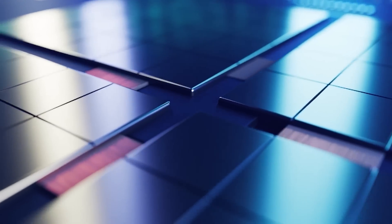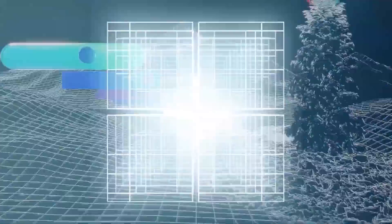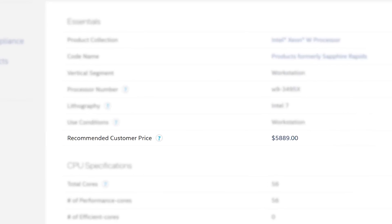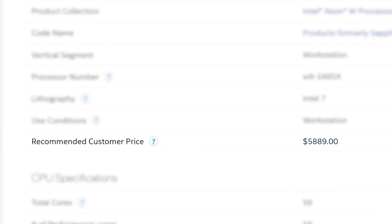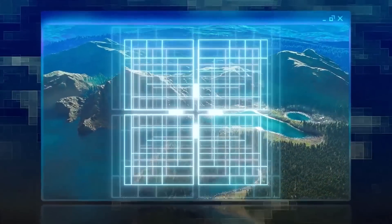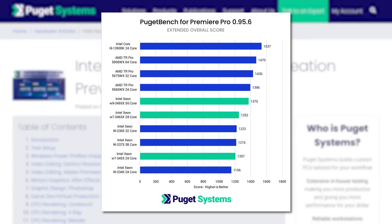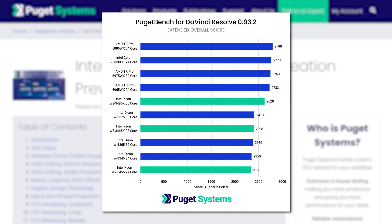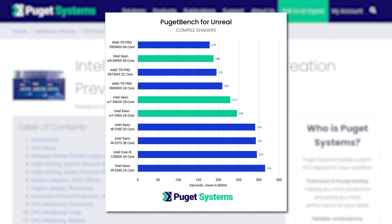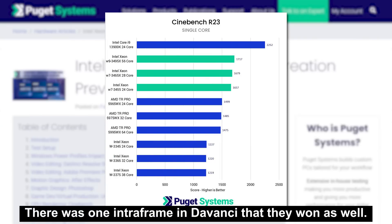Next up, we finally have the first series of benchmarks on Intel's new high-end desktop processors, including their nearly $6,000 56-core CPU. The story comes from new benchmarks done by Puget Systems, where they compare Intel's new CPUs to AMD's newest Ryzen Threadripper Pro 5000 models. As I go through these, you'll notice AMD's Threadripper Pro models win in literally every benchmark other than single-core Cinebench.